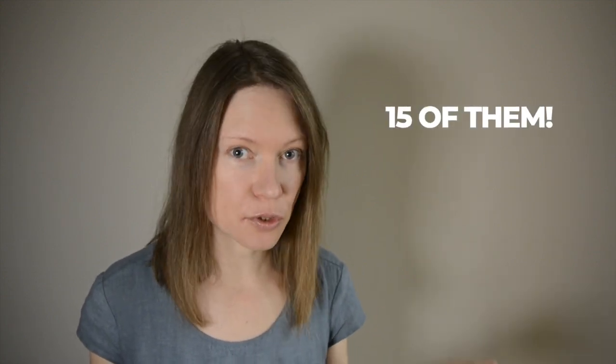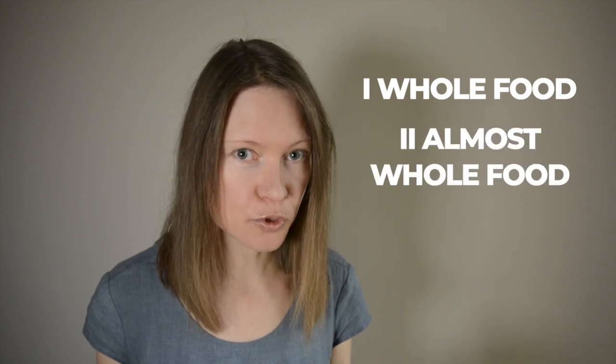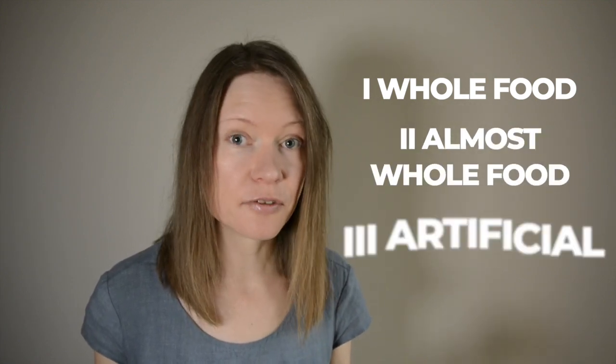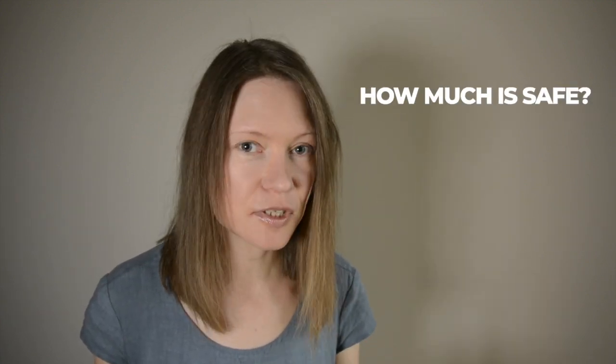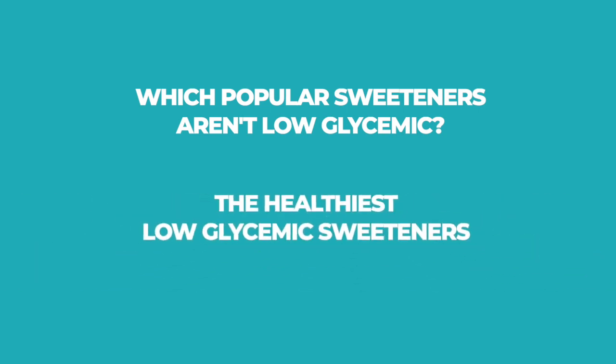In today's video I will not only give you healthy low glycemic alternatives to refined sugar, but I will also show you how to use them in daily recipes. I'll cover whole food sweeteners, almost whole food sweeteners and artificial sweeteners. In some cases I will also talk about how much is safe for daily consumption. Watch till the end to find out which popular sweeteners that are generally considered healthy are not low glycemic. I'll also reveal the healthiest low glycemic sweeteners.